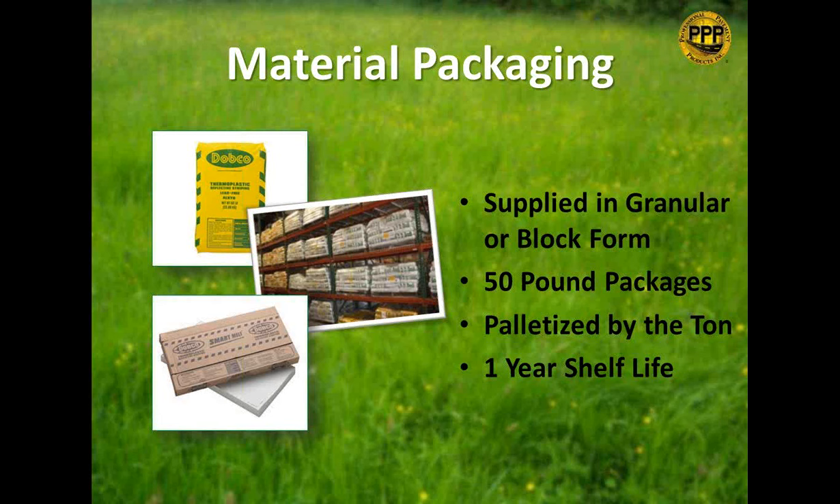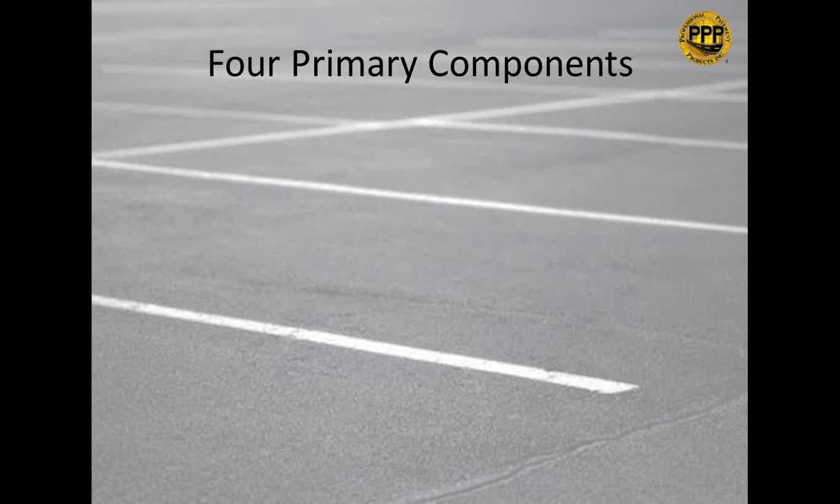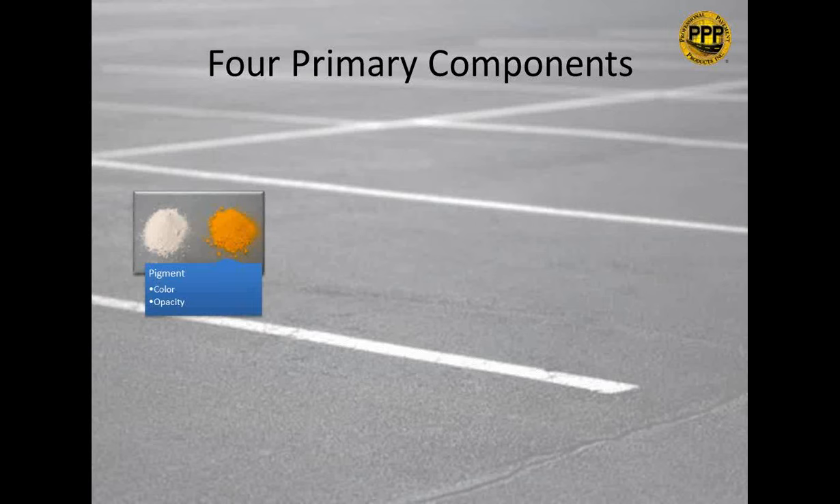The four primary components of thermoplastic are: pigment, resin, filler, and glass beads. Pigment provides color and controls opacity — the more opacity, the less you can see through it. The primary pigment is titanium dioxide (TiO2) for white, which has been driving price increases in thermoplastic in recent years due to supply and demand. Yellow can be either leaded or organic yellow.